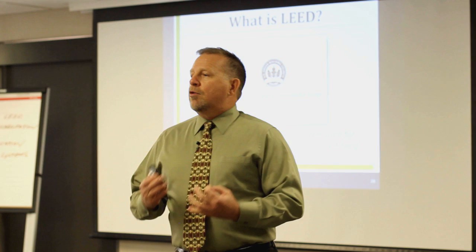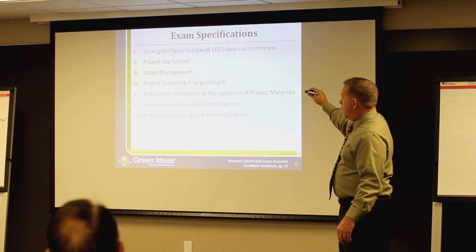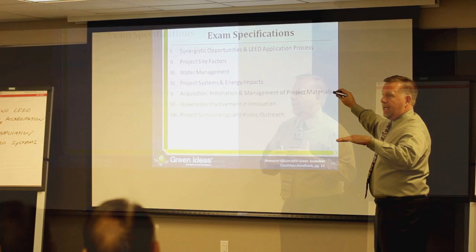Module 1, as I showed you on our agenda earlier, is the largest. The rest of the exam sections go through pretty much how the LEED categories are organized, so it kind of makes it a little bit easier to study and prepare if you think of it in those terms.